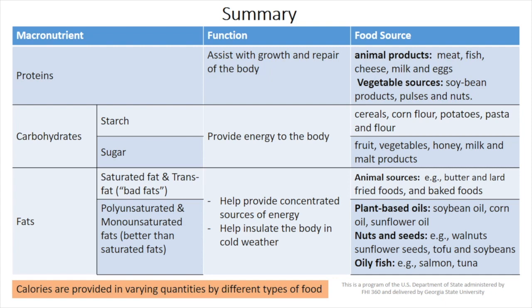Carbohydrates, divided into two groups — starch and sugar — provide energy to the body and come from cereals, cornflour, potatoes, fruits, vegetables, etc. And the fats, also divided into two groups — one called good fat, the other called bad fat — help provide concentrated sources of energy and help insulate the body in cold weather.